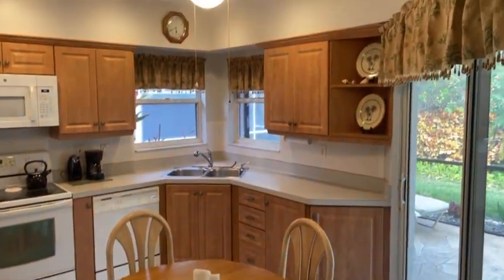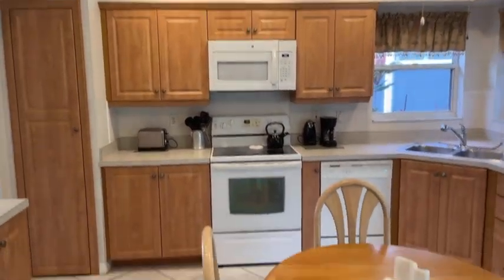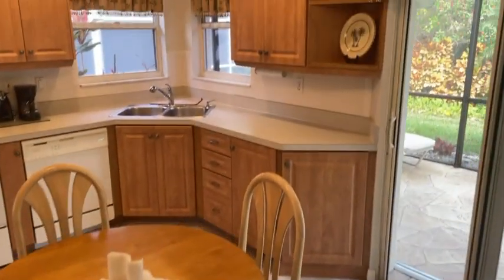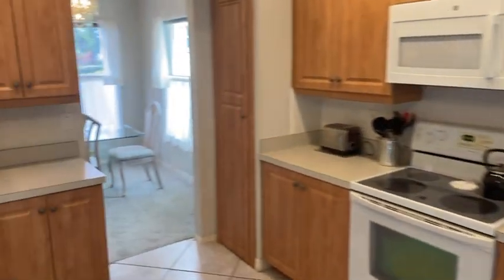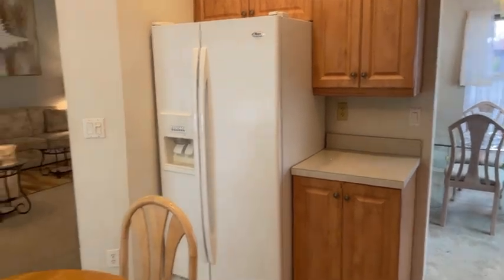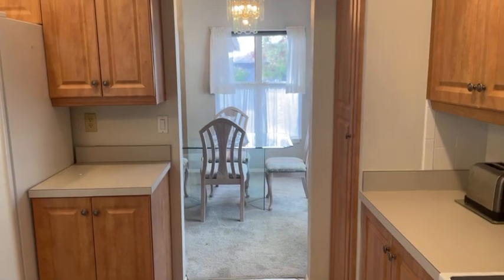Nice size kitchen with updated cabinets, tall ceilings, and wide appliances. A little sitting area there. Swinging back around here — pantry area right there, cabinetry, refrigerator. Goes out to the dining area there.